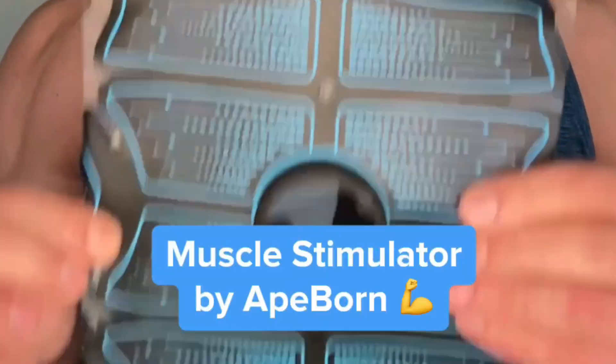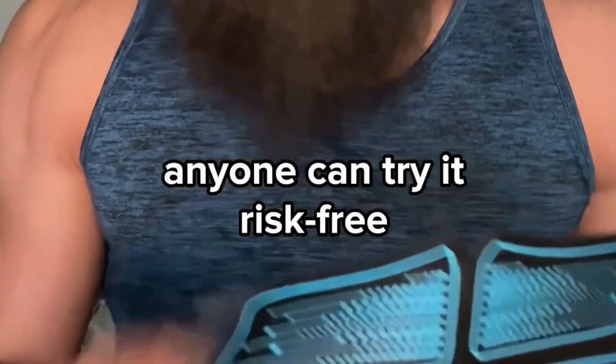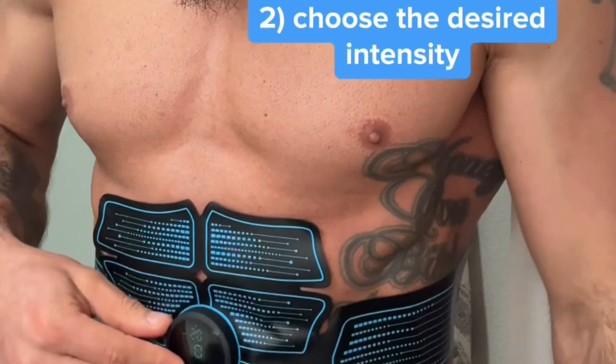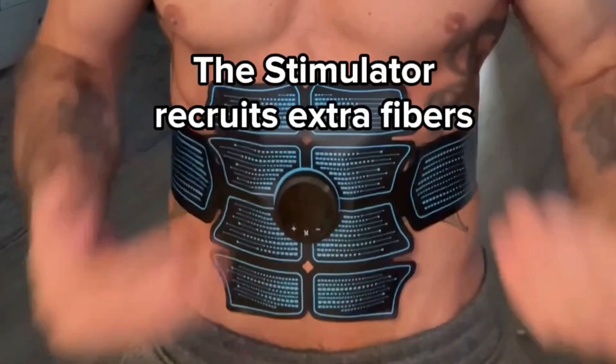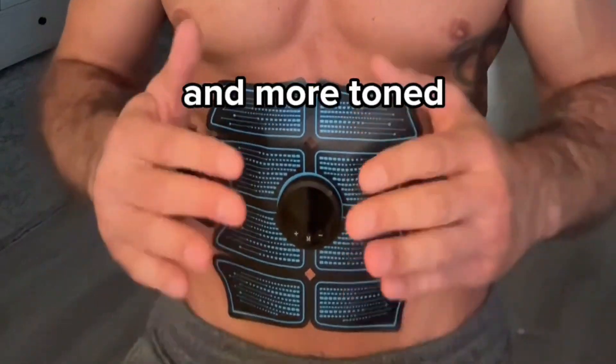It's called the Muscle Stimulator by APORN, and it comes with a 30-day return guarantee, so anyone can try it risk-free. You attach the device to a muscle of your choice while working out and choose the desired intensity. The stimulator recruits extra fibers, making the muscles even stronger and more toned.